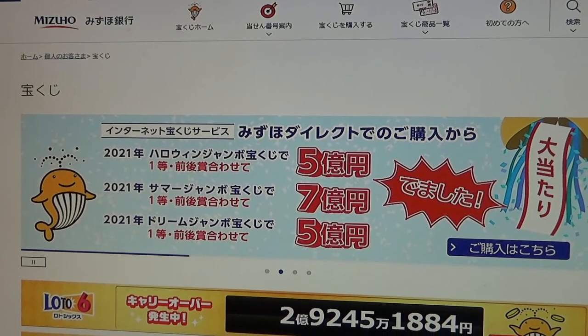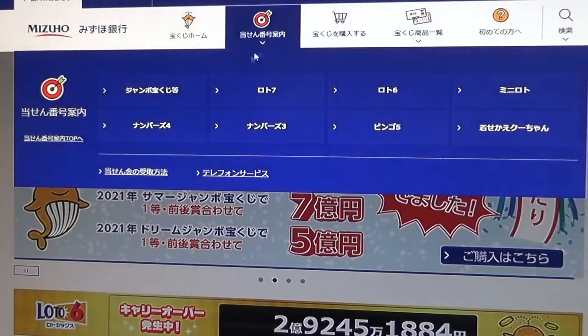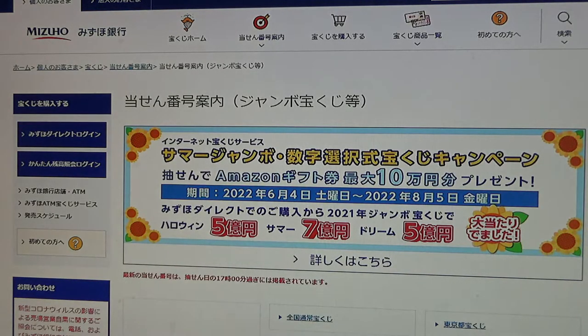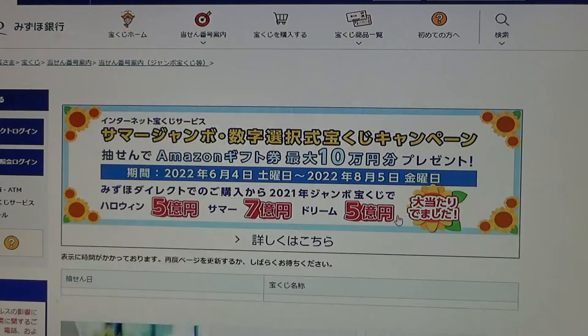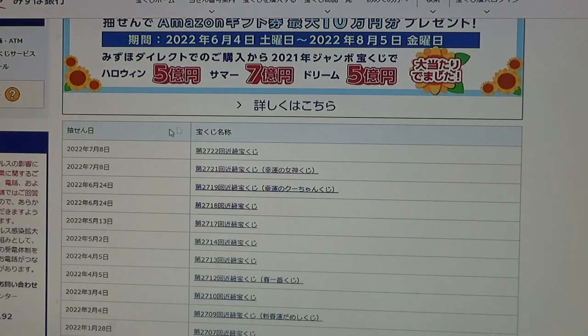You're looking at Mizuho Bank's Lottery page. Find the target, then select Jumbo Takorako-ji. Go down and find Kinky — this one. Go down and there it is at the top: July 8th, Game 2722.